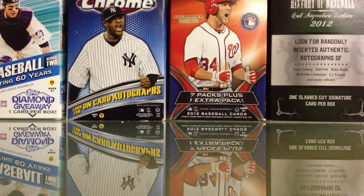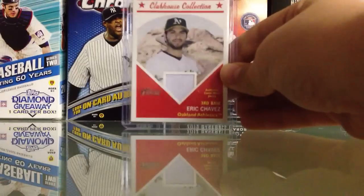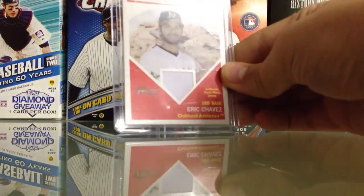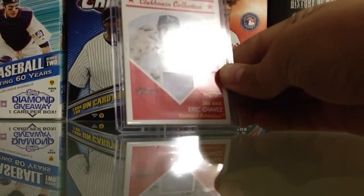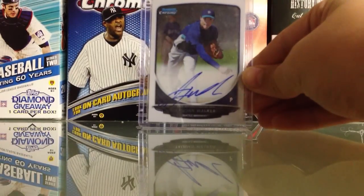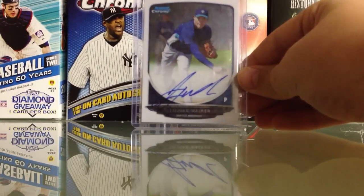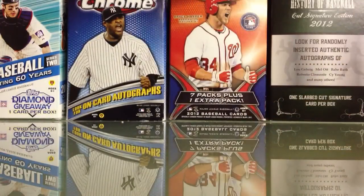He wrote me a nice note, thank you for that, and threw in an extra — this Eric Chavitz jersey card. It's really creased but still cool, thank you. I traded like three cards for this, but the really awesome card is from 2013 Bowman Chrome — a Tyjon Walker on-card autograph. Really sick, probably get a nine if I were to grade it. I might grade it just to see what happens.